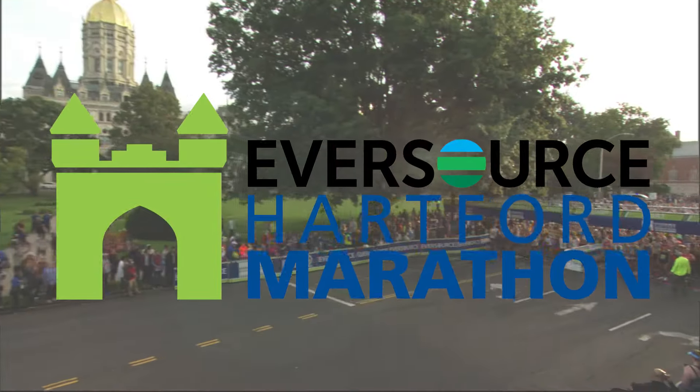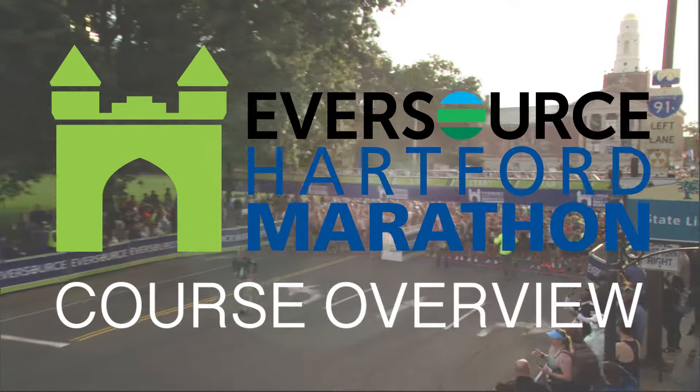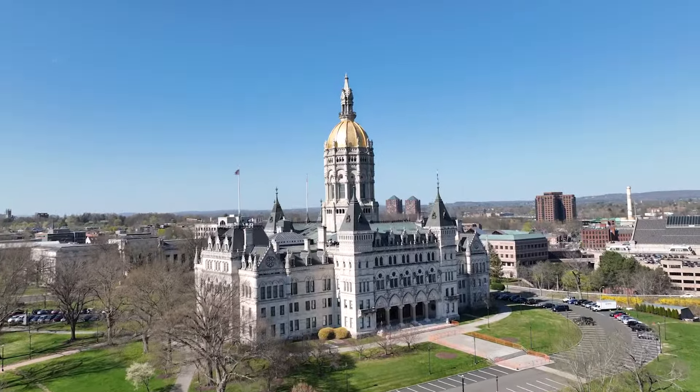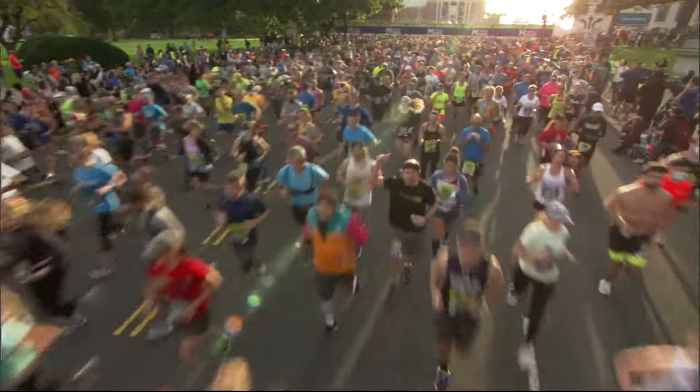Welcome to a course highlight video of the Eversource Hartford Marathon, a New England road race tradition not to be missed. The route begins with the majestic state capital as the backdrop, where participants will feel the energy of the journey they will soon begin.